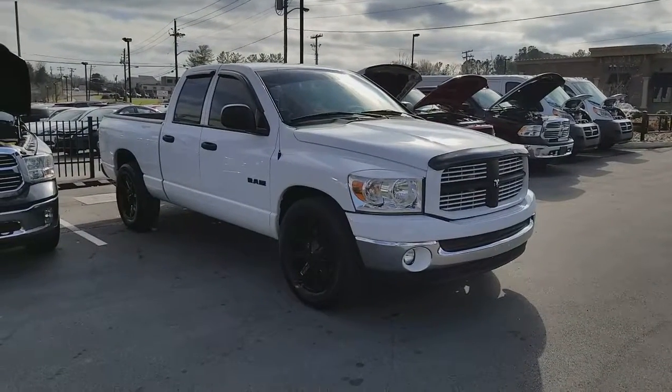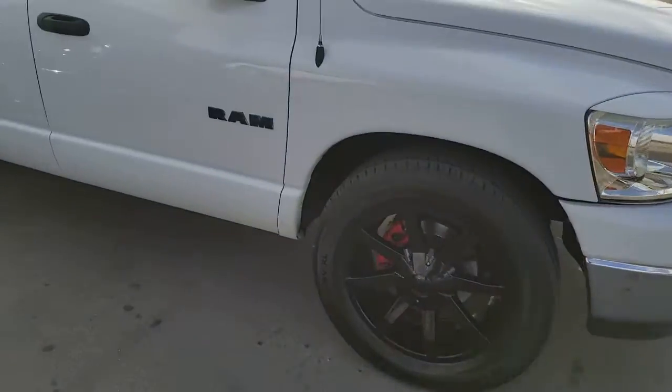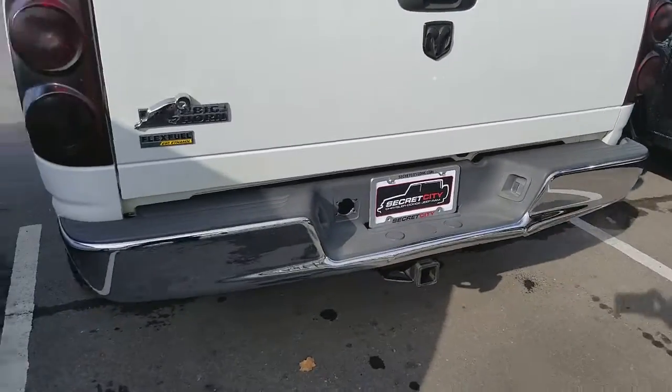Hey, I want to take this time to show you the 2008 Ram 1500 SLT with blacked out rims. It's a clean 08 — Big Horn SLT, fuel flex, all the trimmings.